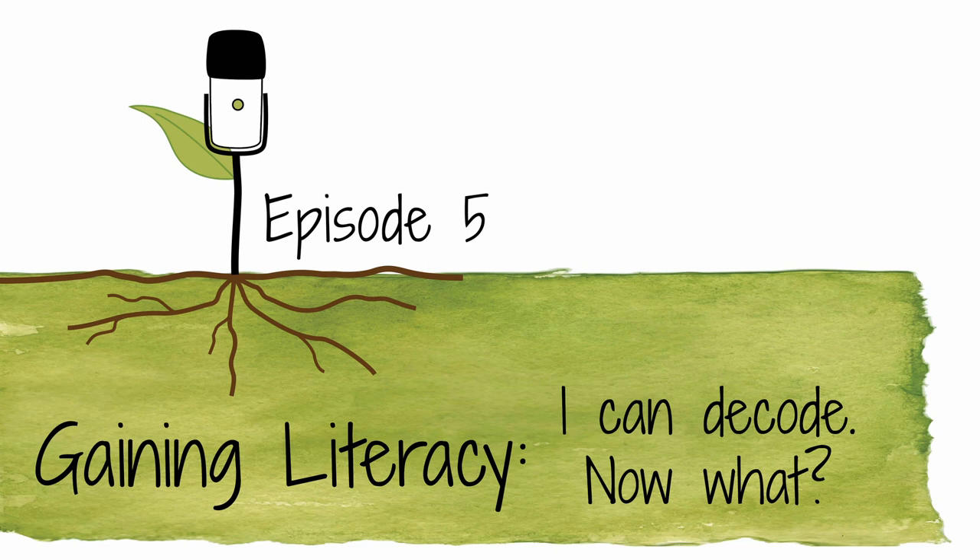Hey everybody, I'm Rita Stavasko from Rooted in Language. I am about to give you part three of our series on literacy. I had been talking about how the child's path to literacy moves through phases. We've talked about the pre-literacy phase and the early literacy phase. Now I'm going to talk about developing skills, and I like to title this: I can decode — now what?